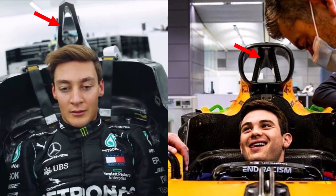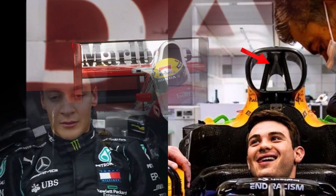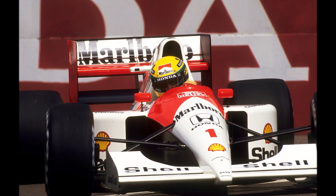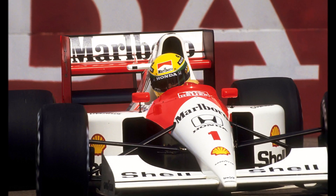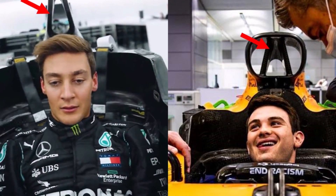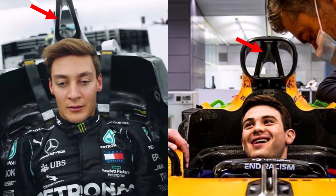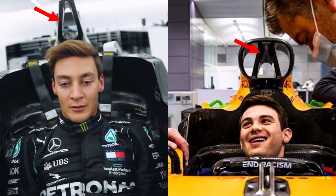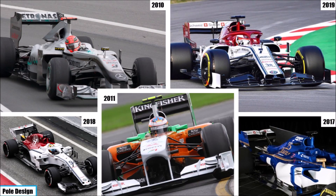There are two main designs: a triangular structure or a single pole. The triangular design is the most popular one since the reintroduction of naturally aspirated engines 30 years ago, giving a strong structure with enough space to integrate the main air intake for the engine. But every now and then teams come up with single pole designs — like Mercedes in 2010, Force India in 2011, and Sauber in 2017, 2018, and 2019.